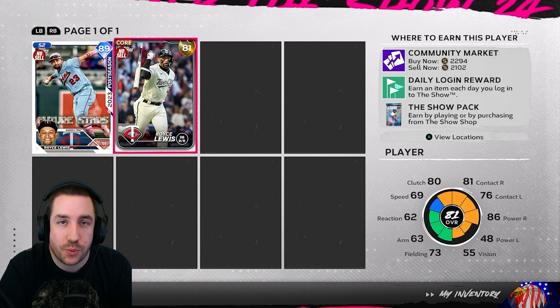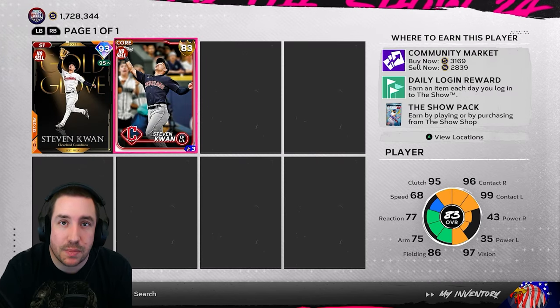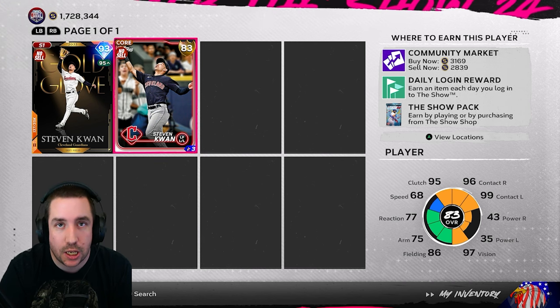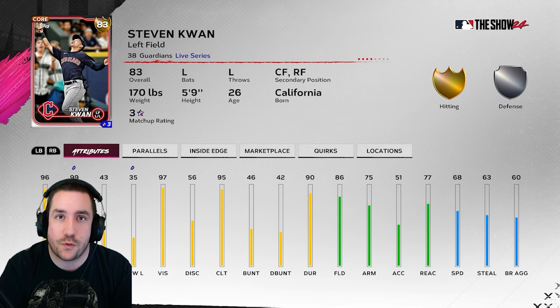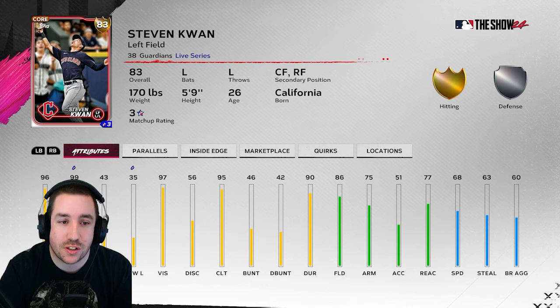Last but not least, and I think this might be our best chance at a diamond this roster update — Steven Kwan. He only needs a plus two, he's been on fire, he's hitting home runs, and he only has 43 power and 35 power. He might be the easiest lock for diamond we've ever seen in MLB The Show history. An 83 quick sells for 1200 and an 85 quick sells for 3000, so anywhere in between that is where I'd be doing pre-orders for Steven Kwan. Good luck and have fun.